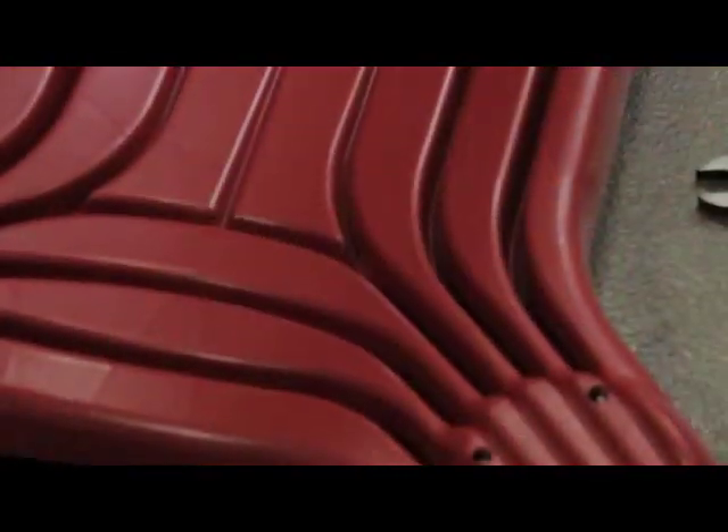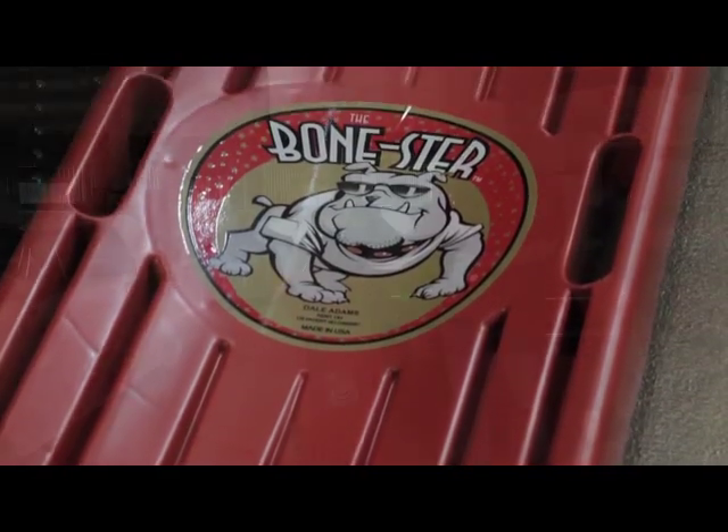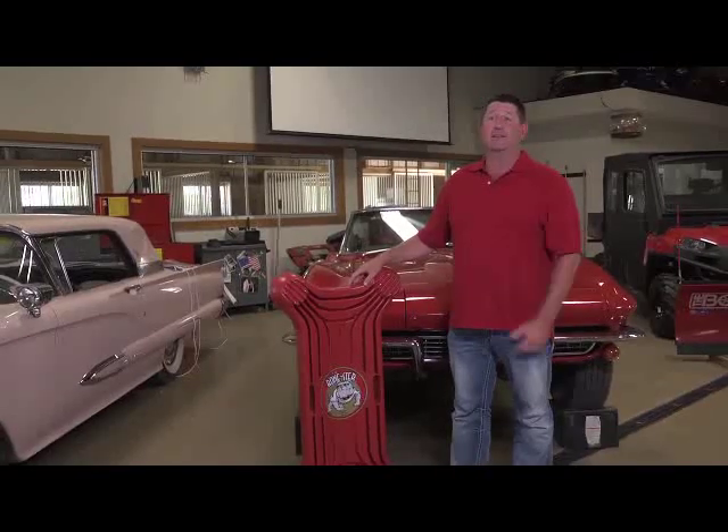The Bonester makes a great gift idea for any car enthusiast. It's easy to clean, easy to carry, and has tremendous mobility. It's built really well and it's going to last a lifetime.